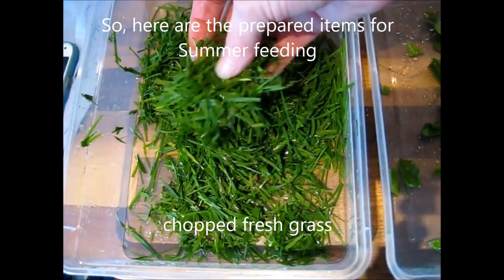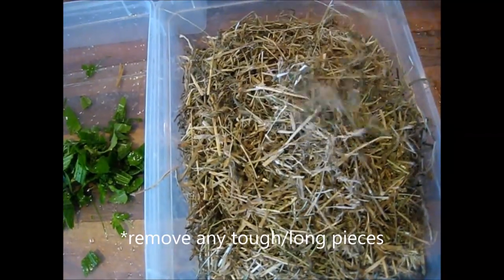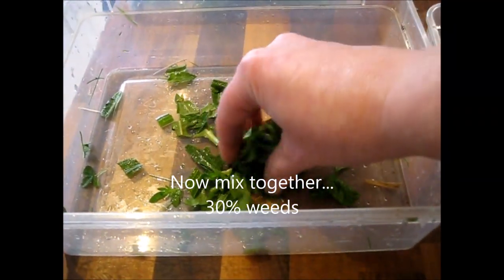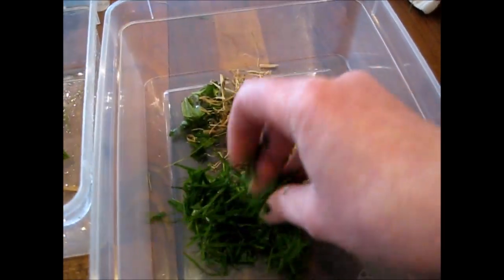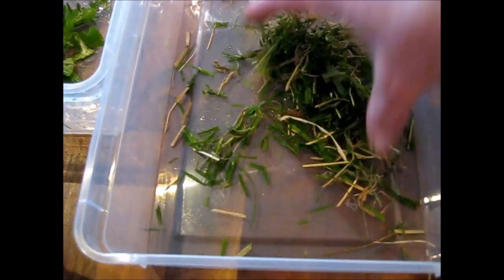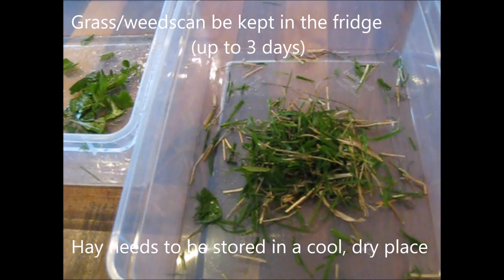Next, prepare the hay. In this example I'm using Great and Small Timothy Rich Hay. Make sure there are no spiky or tough bits as you cut — you can normally feel it as the scissors stop suddenly. Remove those tough bits and cut into about half-inch long pieces. Here are the items prepared: chopped fresh grass, chopped weeds, and chopped hay. Mix them together so it's 30% weeds with 70% mixture of grass and hay. This is now ready to put on your hatchling's food dish with a sprinkle of calcium powder or NutraBell. Any leftover weeds or grass can be stored in the fridge for up to three days; hay should be stored in a cool dry place.